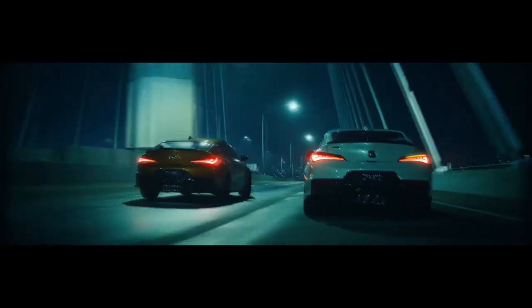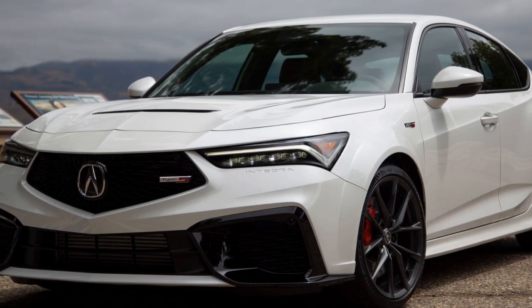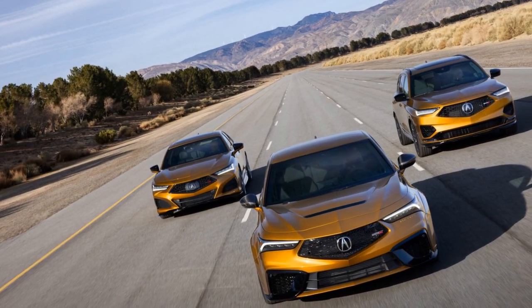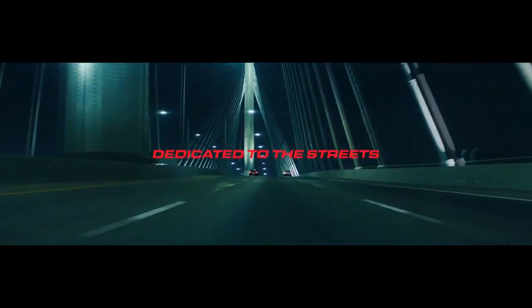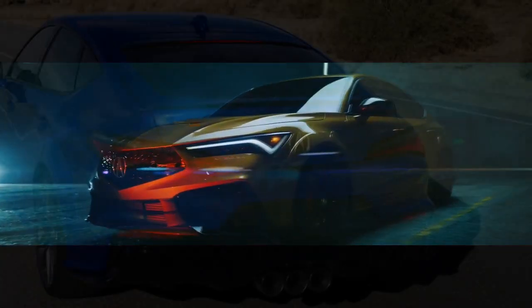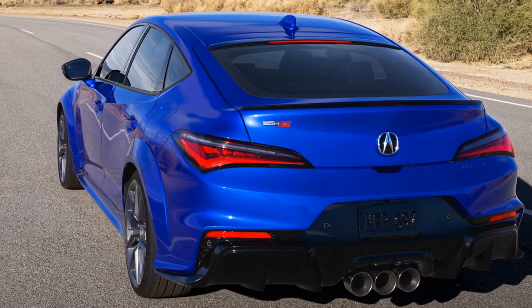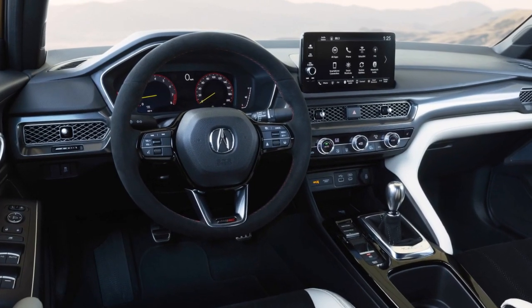Design and Exterior. Acura has successfully merged the classic charm of the original Integra with contemporary design cues in the 2024 model. The front fascia sports the signature Acura diamond pentagon grille, flanked by sharp LED headlights, giving the Integra a confident and assertive presence on the road. The sculpted lines, aerodynamic profile, and premium finishes highlight Acura's commitment to precision engineering. The rear end features distinctive LED taillights, and the overall design language strikes a balance between sportiness and sophistication.